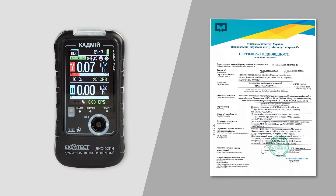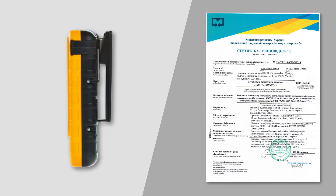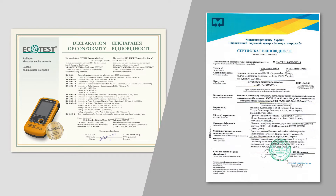Cadmium and Spectra are designed in compliance with the requirements of ANSI international standards. Both devices are certified in conformity with the European directives of the CE.